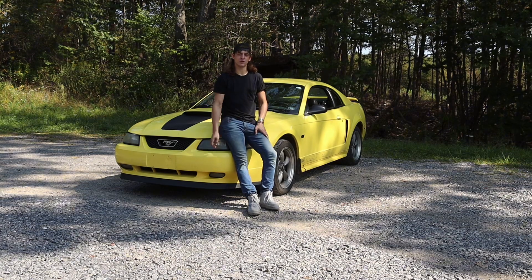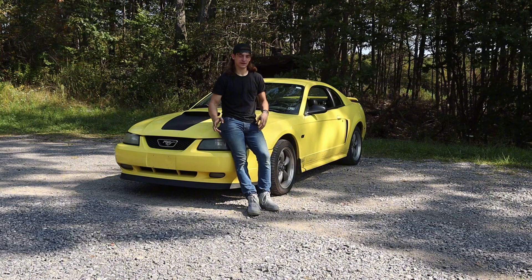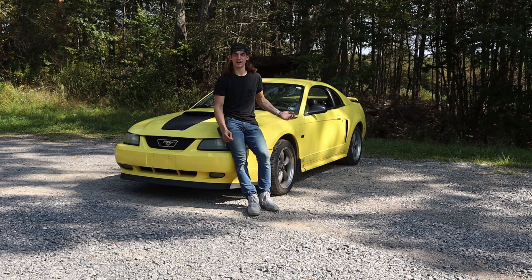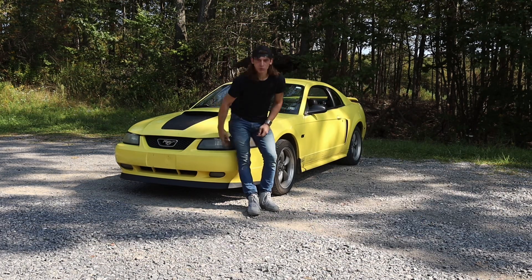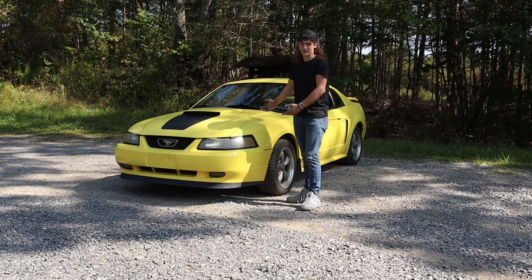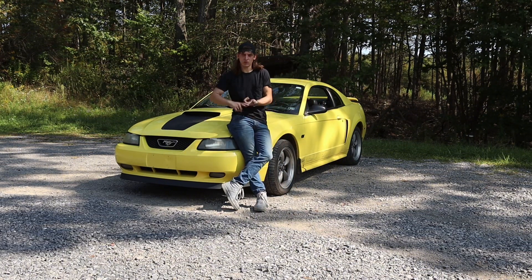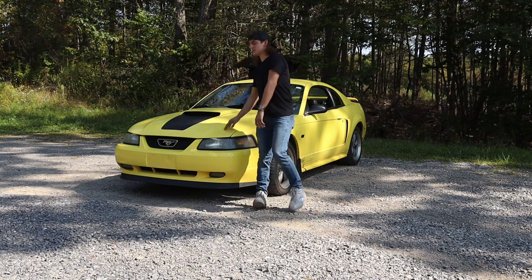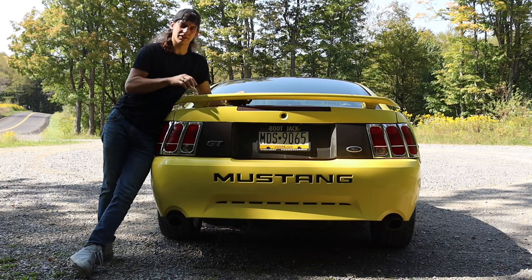Number three: this car actually does have quite a lot of power. The dealership told me it was 350 to 400 wheel horsepower, but I don't think that's true — I think it's maybe 300 to 325. I want to get it on a dyno but I don't know anyone with one. It has a cold air intake, an exhaust, and the dealership said some tunes, so I don't know what that means exactly, but it's fast and I like it. Also kind of a side note — I love this wing, so that's like number three and a half.